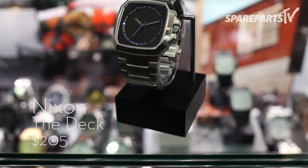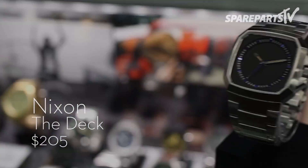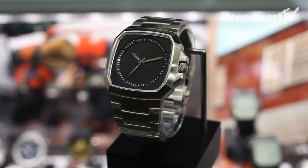New from Nixon comes the Deck. A solid timepiece in a clean and classic package, the Deck is strong, confident, and distinct in shape and style.